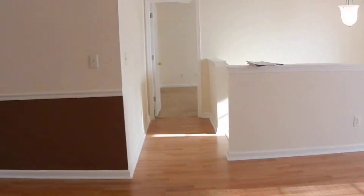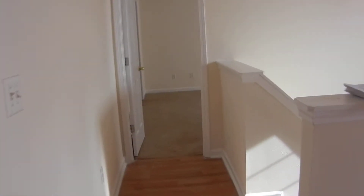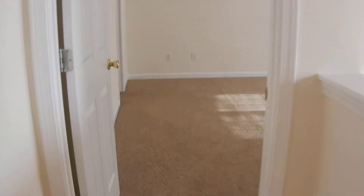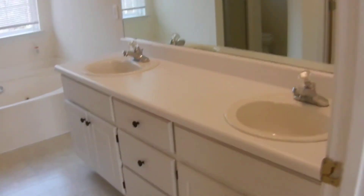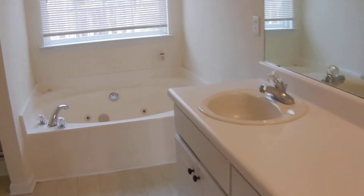We'll go to the master now, which is on the other side all by itself. It has new carpet, cable connections, and a beautiful ceiling with new fixtures. The master bathroom has a double vanity with cabinets and drawers, a jetted tub, a separate shower, and the toilet is over there as well. There's also a walk-in closet with lots of space. This room is very spacious.